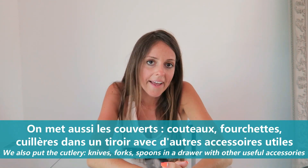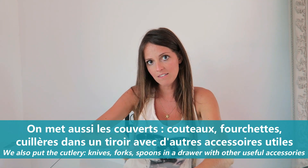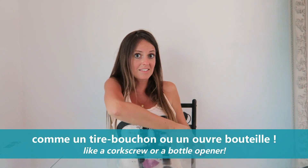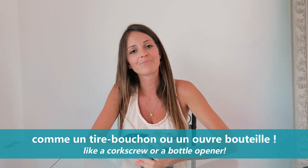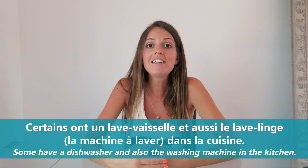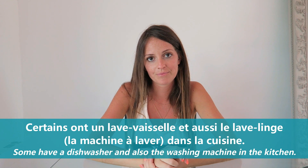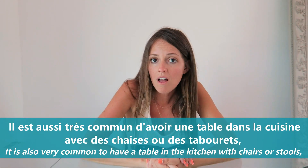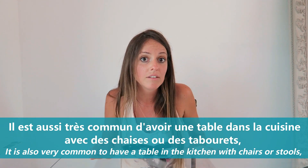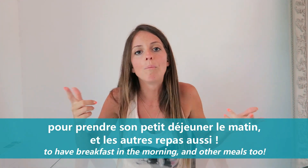On met aussi les couverts — couteaux, fourchettes, cuillères — dans un tiroir avec d'autres accessoires utiles comme un tire-bouchon ou un ouvre-bouteille. Certains ont un lave-vaisselle et aussi le lave-linge ou machine à laver dans la cuisine. Il est aussi très commun d'avoir une table dans la cuisine avec des chaises ou des tabourets pour prendre son petit déjeuner le matin et les autres repas aussi.